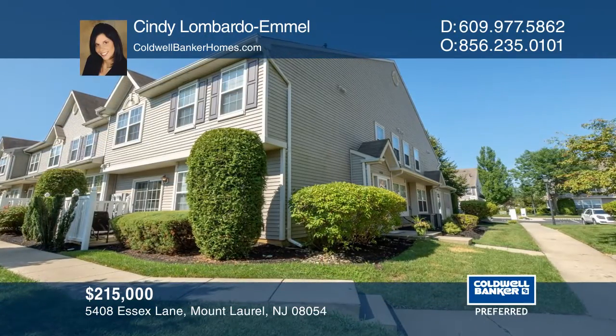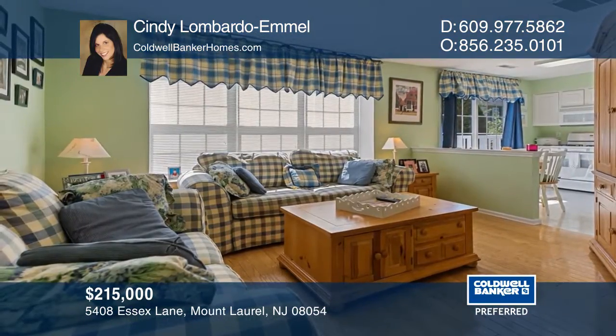This lovely in-unit townhome in desirable Essex Place offers all the comforts of a single family home. The eat-in kitchen has a huge pantry and lots of natural light.